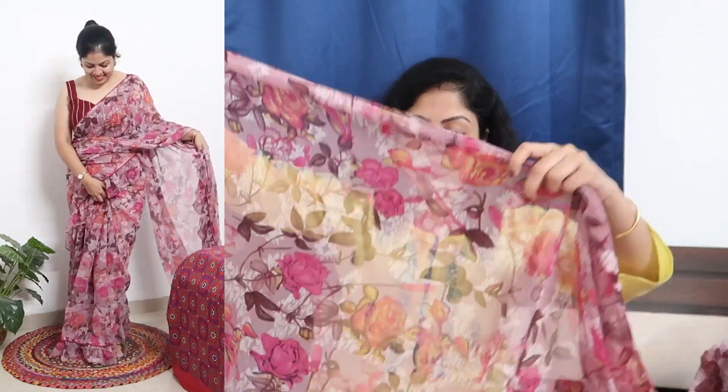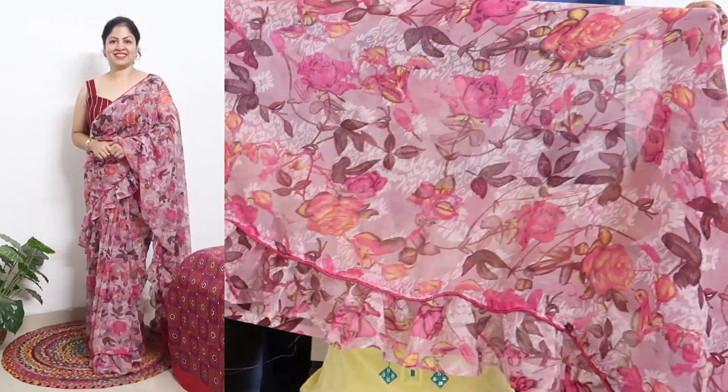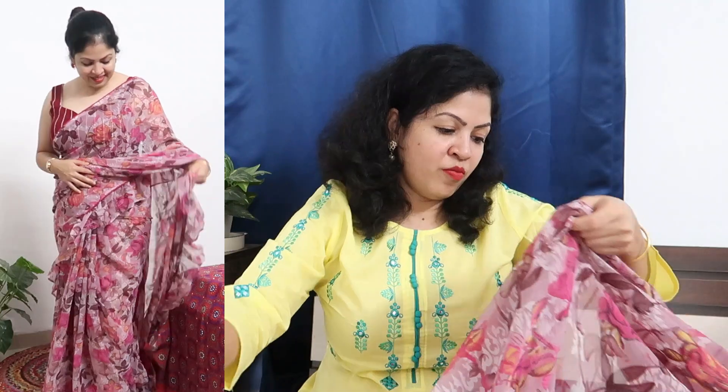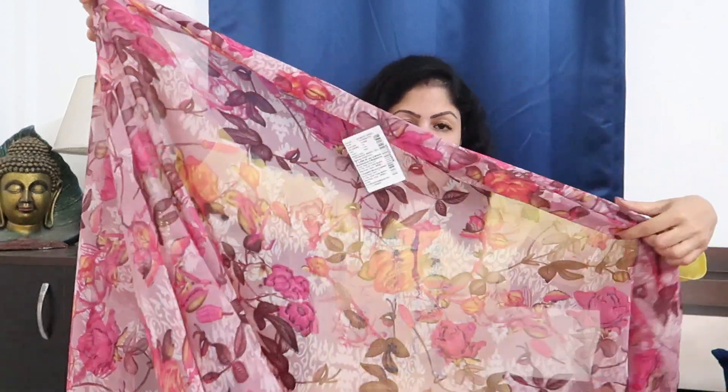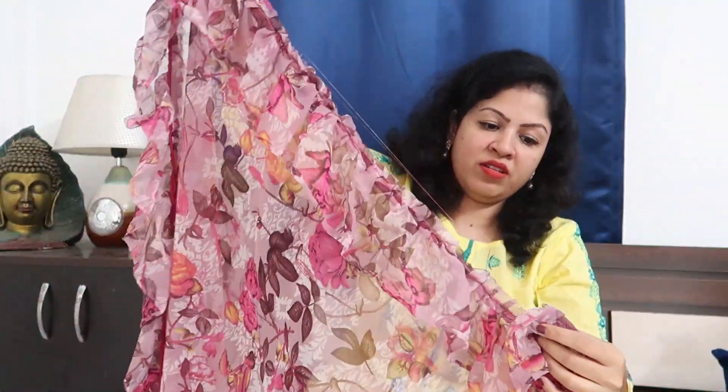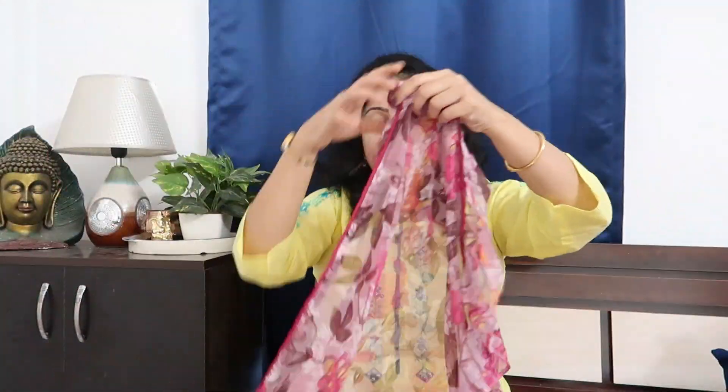This ruffle saree comes in pink, jamun, brown, and off-white — a floral combination of colors. There is beautiful ruffle work on the skirt. It is in georgette fabric — very soft, very lightweight, and very easy to carry. The drape is also very easy to do. This is another very nice, gorgeous, and trending saree which you can carry elegantly.